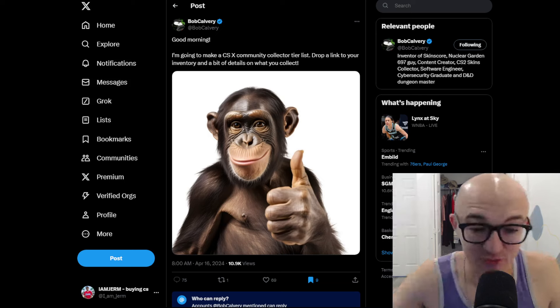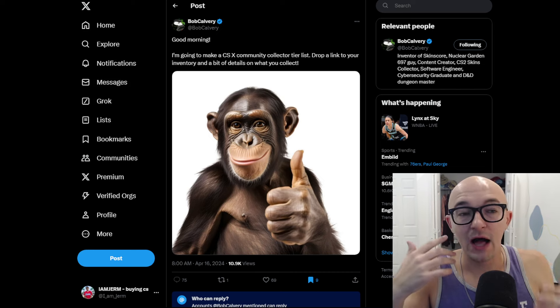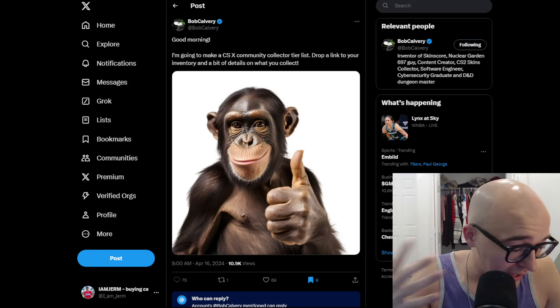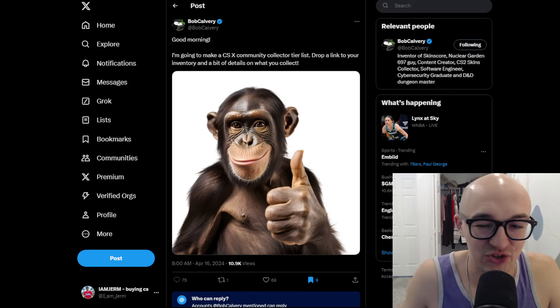I hope to show you guys some cool stuff, but I also think there's so much you can learn from other people's collections. We often get in our own bubbles and our own heads, but if we see what other people are buying and collecting, maybe we can get good ideas that help us in our collecting and investing journey as well.